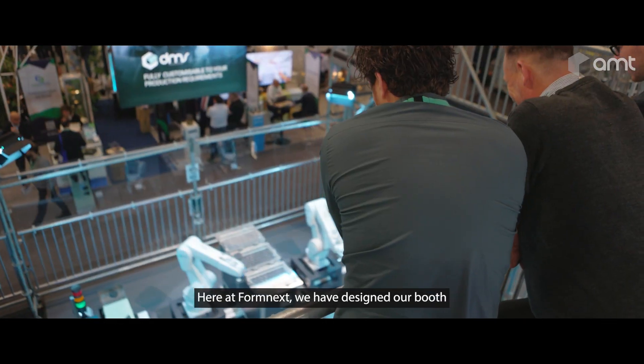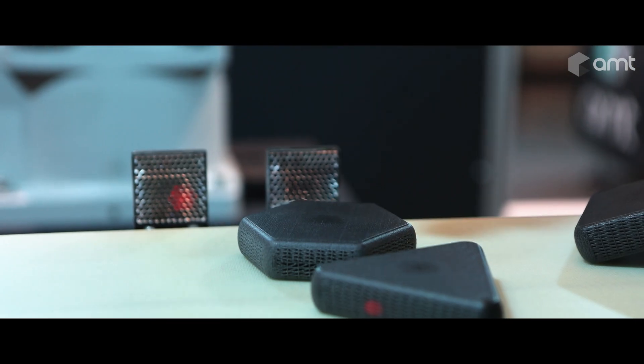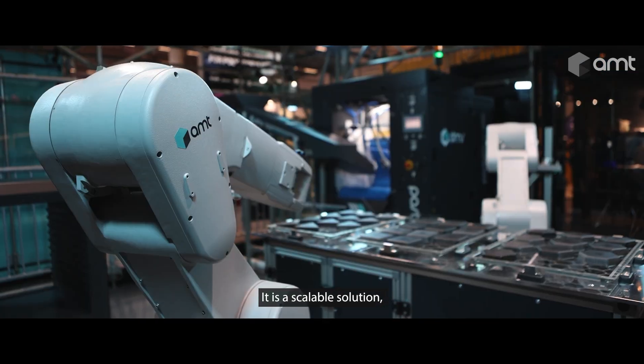When it comes to exhibiting at any trade show, at AMT we like our technology to speak for itself. Here at Formnext, we have designed our booth around our digital manufacturing system — it is a scalable solution.